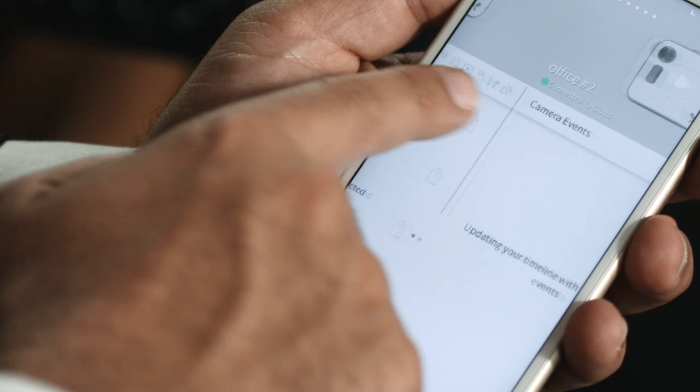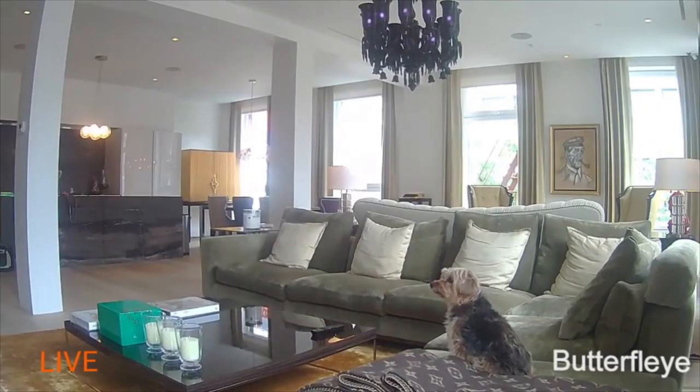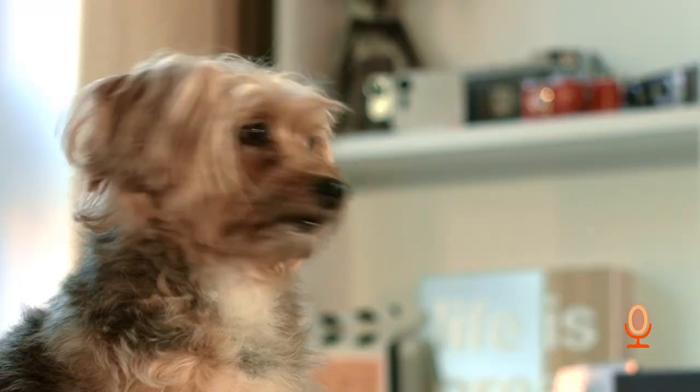Connect multiple Butterflies, swipe between them, and experience full HD live streaming. I see you, Mac. Get off the couch.